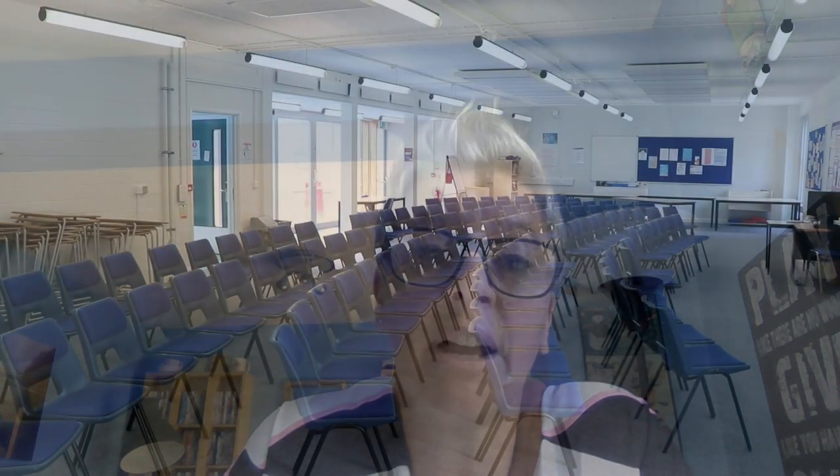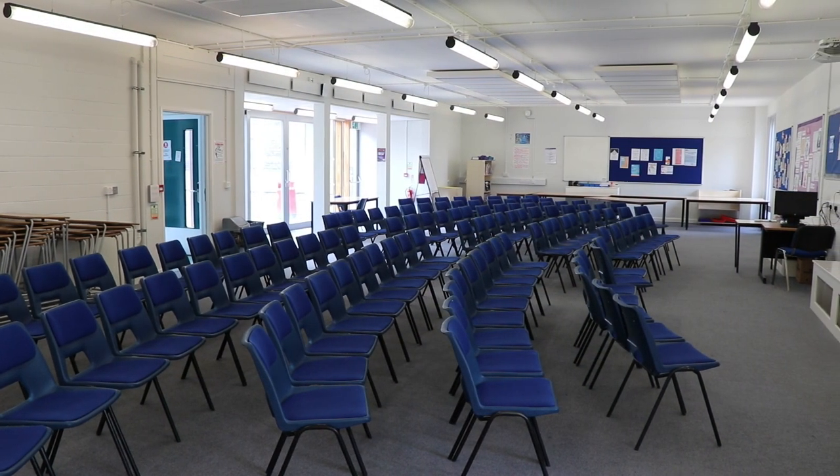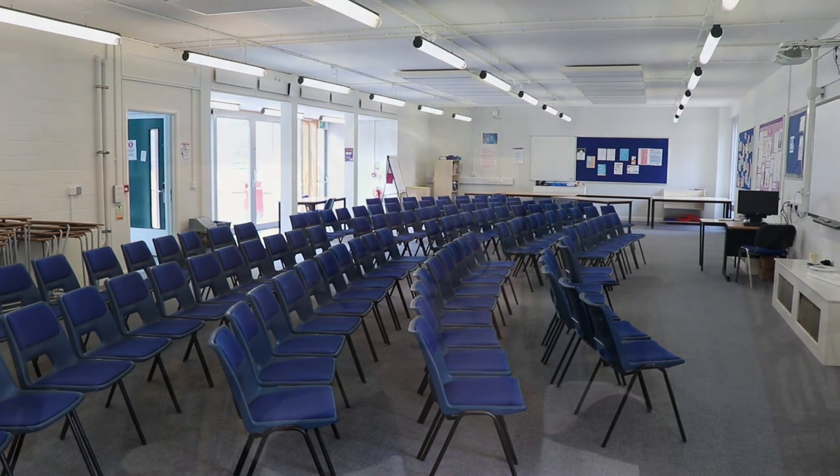One of the academic mentors will be with you at all times to help and support you and make sure you reach your full potential. I'm really looking forward to meeting you all in September. Have a great summer.